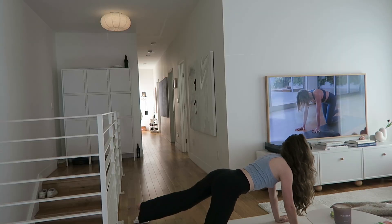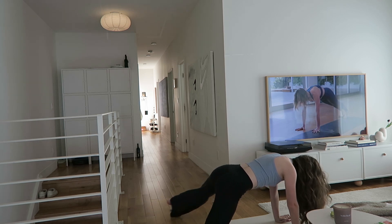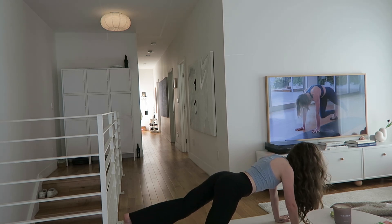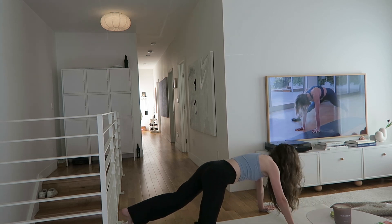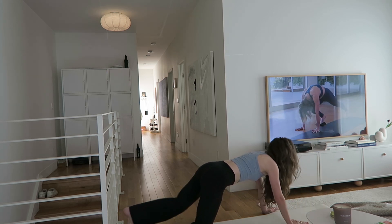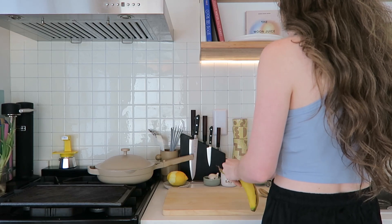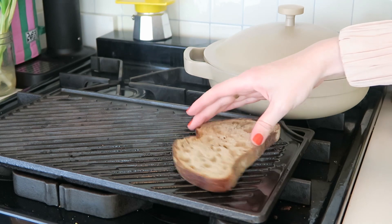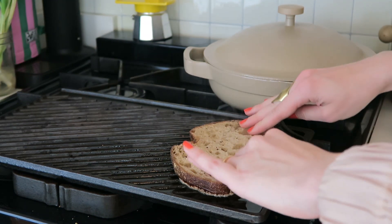I definitely meant to record more of my workouts this week so I'll save that for a future time. I've been doing workout classes from Alo Moves — I think I have a code for a free trial so I'll put that in the description. I really enjoy them; I love a 20-minute workout and they have so many that are just 15 and 20 minutes, so they're perfect.